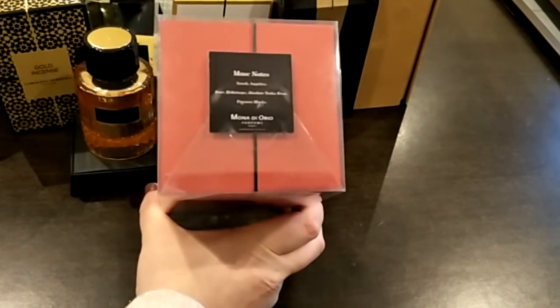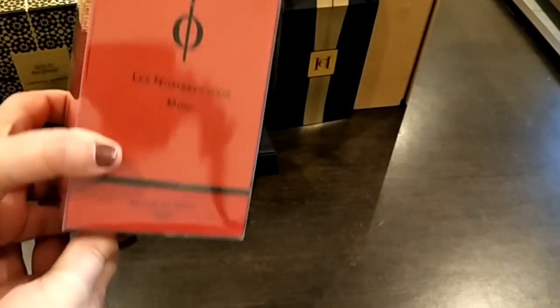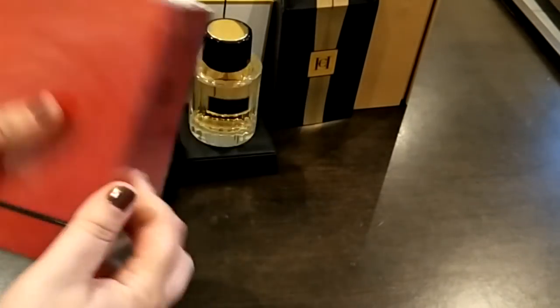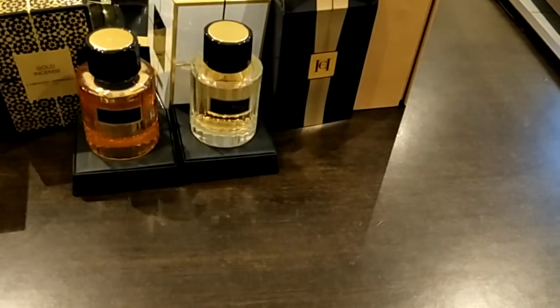Next, this is a sealed one I haven't even opened yet — it's Musk by Mona di Orio, in the original packaging because they've changed it since. I actually forgot all about this one.